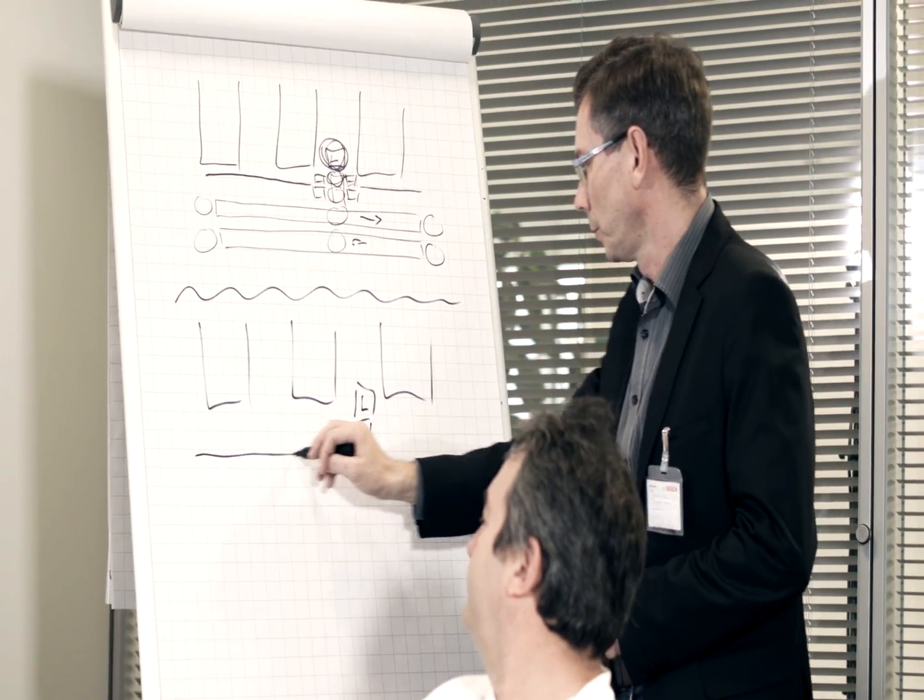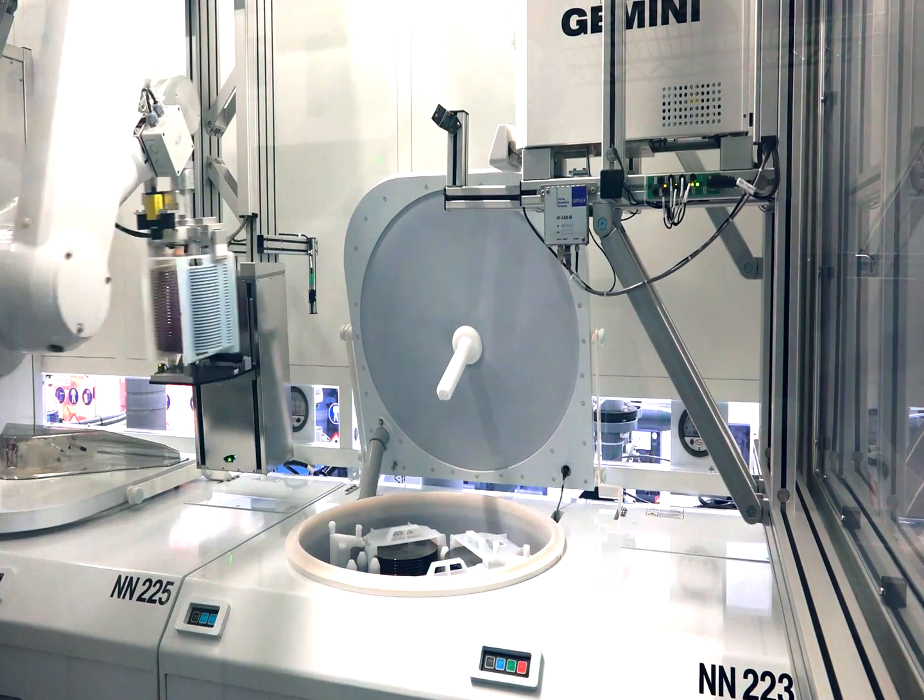We approached Ortner to discuss our automation ideas and develop a concept. We started with an isolated application for the FSI mercury systems.